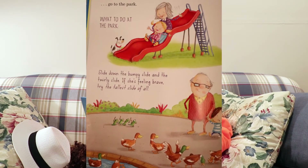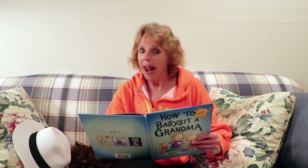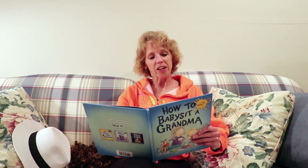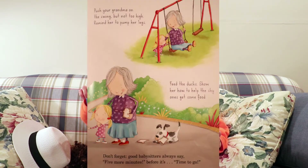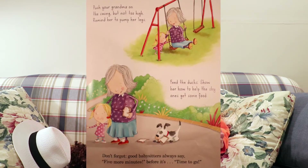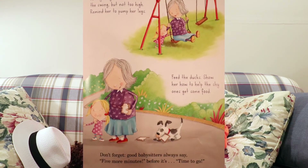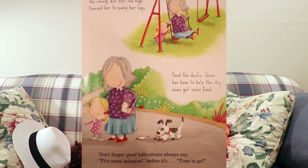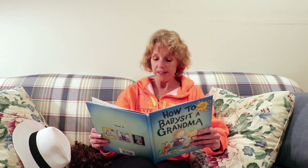Here are things to do at the park: slide down the bumpy slide and the twirly slide. If she's feeling brave, try the tallest slide of all. Push your grandma on the swing, but not too high. Remind her to pump her legs. Feed the ducks and show her how to help the shy ones get some food. Now don't forget, good babysitters always say, five more minutes before it's time to go.